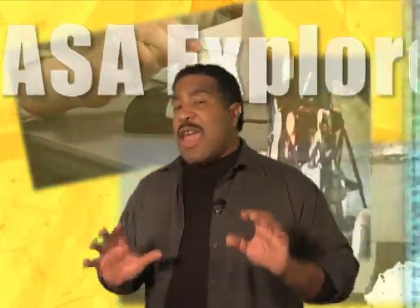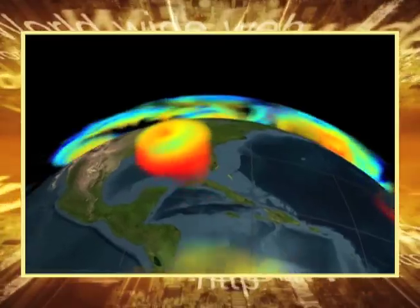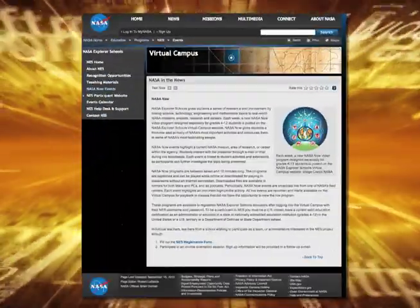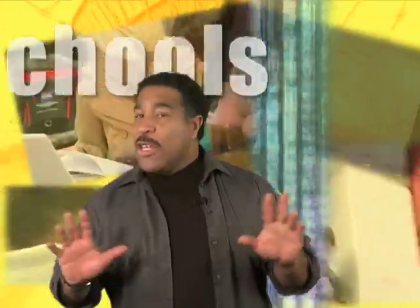Today we learned that by combining the observations from each of the satellites in the A-Train convoy, scientists are able to gain a better understanding of the connections in the Earth's system. Check out these resources and activities on the NASA Explorer Schools Virtual Campus — you and your teammates can visit the Cool Science webpage to learn more about Aqua's mission and how it helps us better understand the hydrosphere and its relationship to other parts of the Earth's system. That's it for NASA Now. Join us again next week when we'll learn about NASA's Operation IceBridge. We'll see you next time on NASA Now.